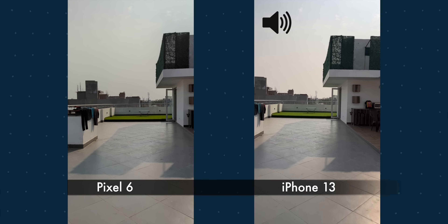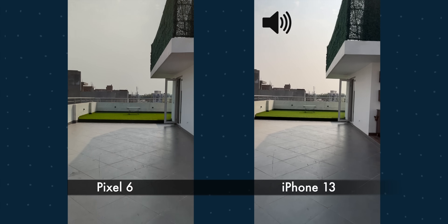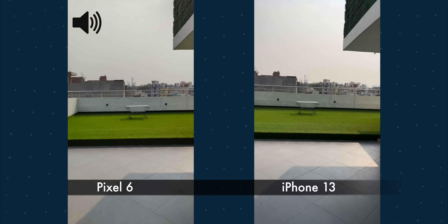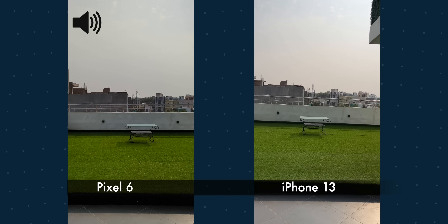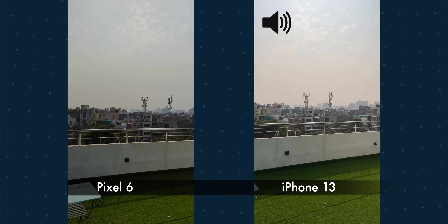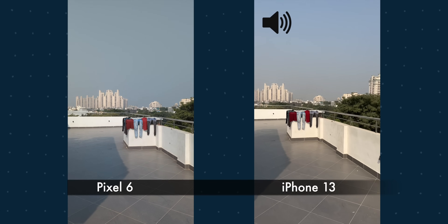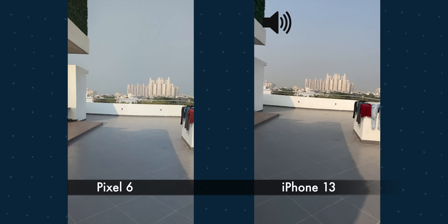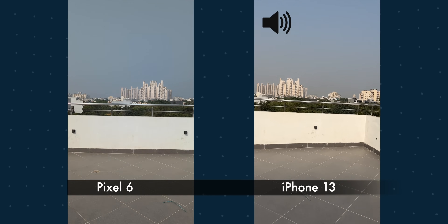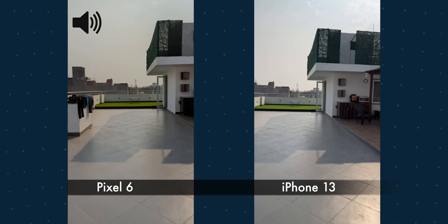This is the footage from both rear cameras, recorded at 4K 30fps — they both support 4K 60fps but I'm using 4K 30 for this video. Here's how the green color looks, and now I'm running handheld so you can see the stabilization and hear the audio from both devices.